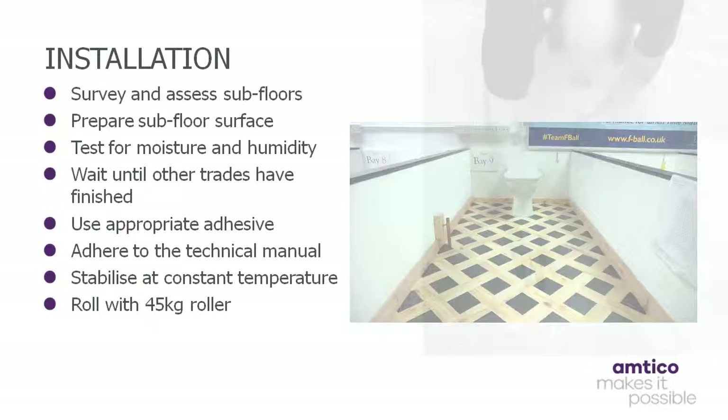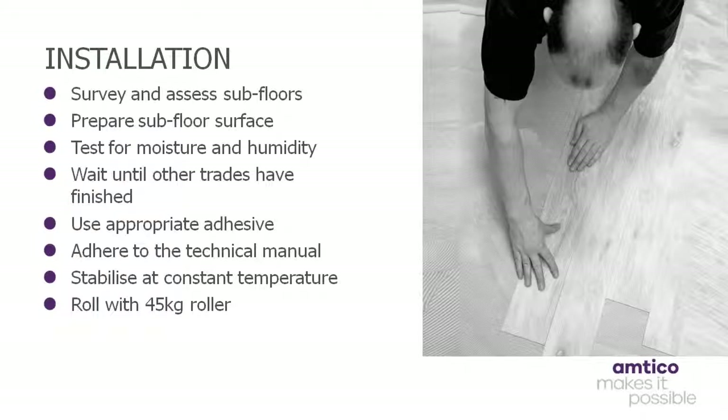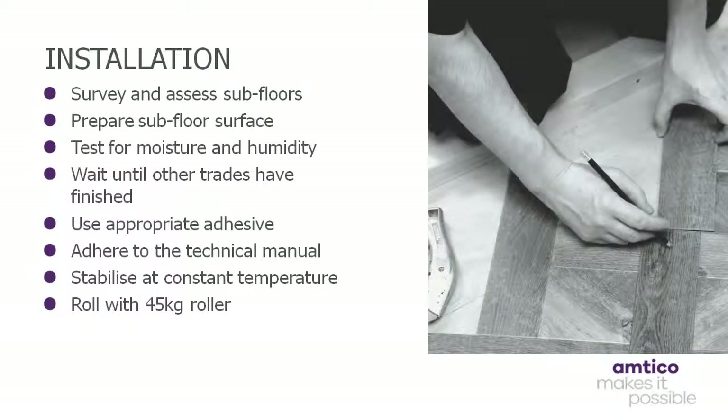Actual installation of LVT should not begin until all other trades have finished. The appropriate adhesive should be used and selected according to the conditions on site. Then, before flooring is laid, all materials should be checked to ensure there are no defects. Installation must be carried out in accordance with the requirements of the relevant national standard and each product's technical manual. The surface must be flat, smooth, dry and fit for purpose. Levelling compounds should be used as recommended. Tiles and subfloor must be allowed to stabilise to a constant temperature between 18 and 27 degrees Celsius for a period of 24 hours prior to, during and 24 hours after installation. Underfloor heating must be switched off for 48 hours before, during and 48 hours after installation. The tiles should also be stored flat, and the completed installation should be rolled with a 45kg roller before the adhesive hardens.